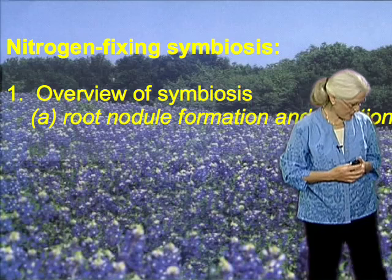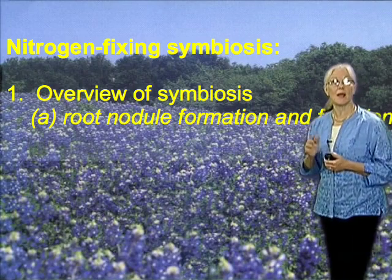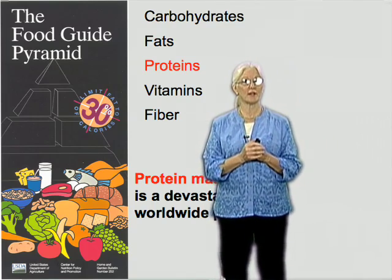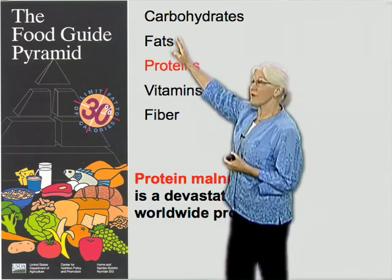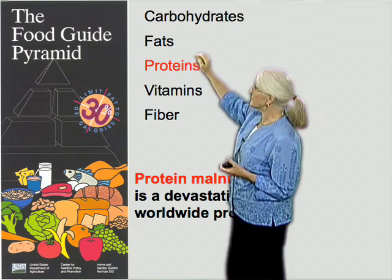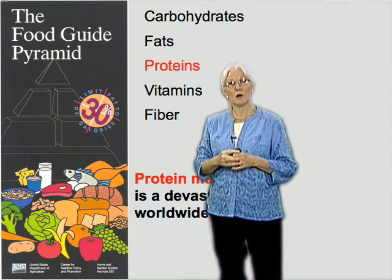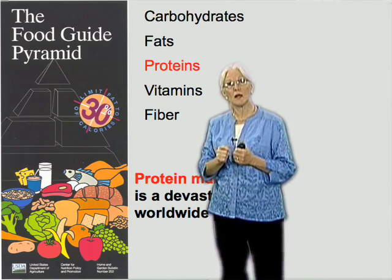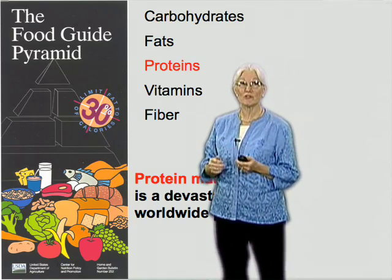In the first segment, we have an overview. I'm going to tell you about root nodules and how they form and how they work. To get us started, I'd like to address a subject near and dear to all our hearts: food. When we think about food, we're aware of the need for balance — we need carbohydrates, fats, proteins. Proteins are a particular issue in nutrition because, unlike carbohydrates and fats, they require a great deal of nitrogen. And nitrogen is scarce.